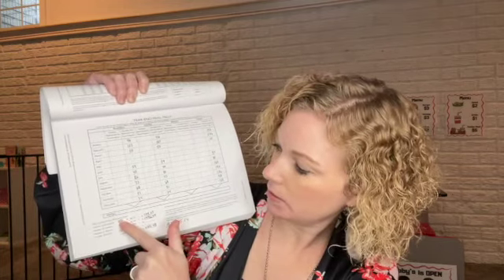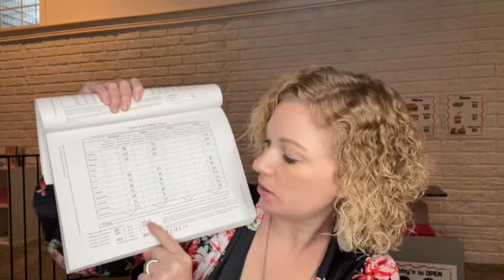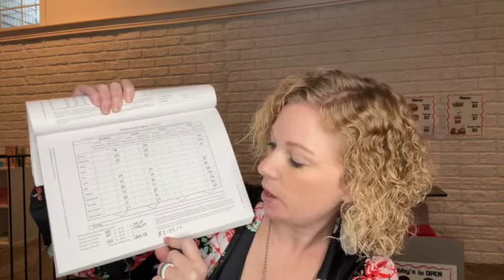In January I served 96 breakfasts, 96 lunches, and 192 snacks. You can see that April and May I was completely closed. My total breakfasts for the year were 601 times $1.33, which equals $799.33, and 601 lunches and snacks. My total food deduction for 2020 comes to $3,185.14.